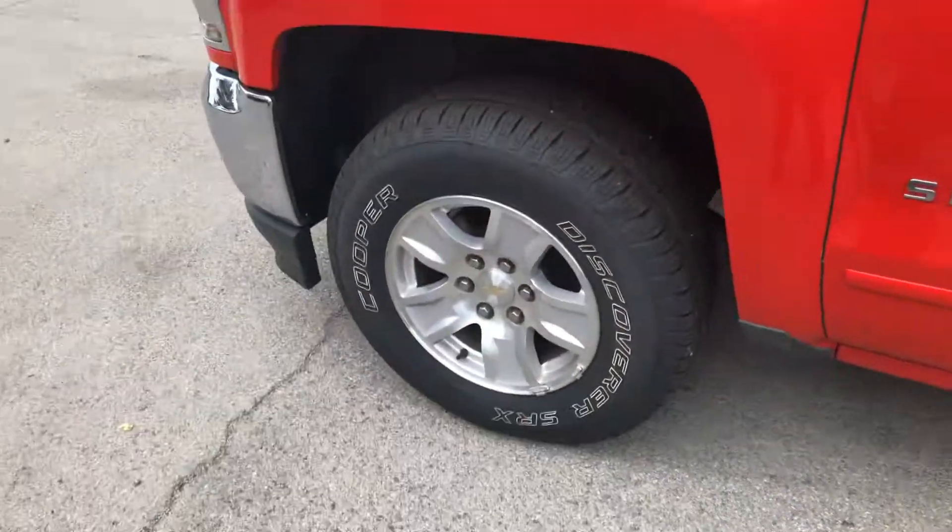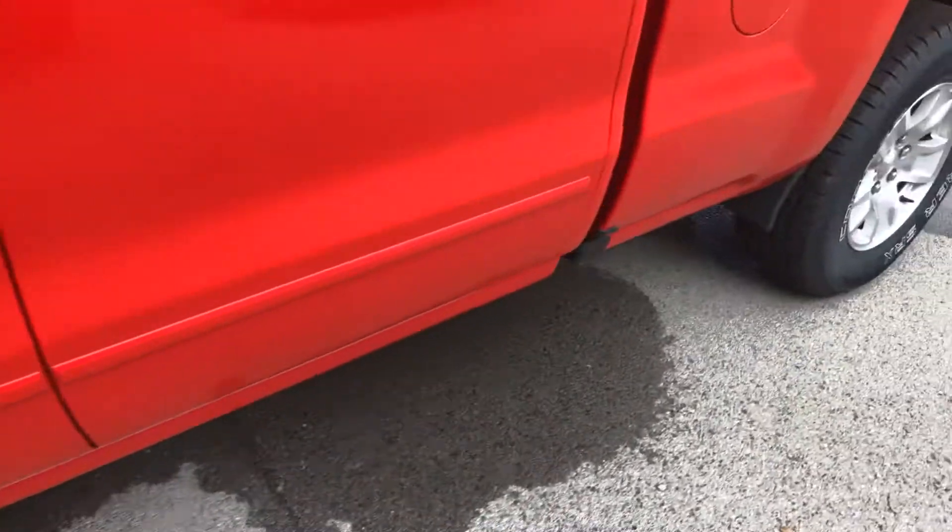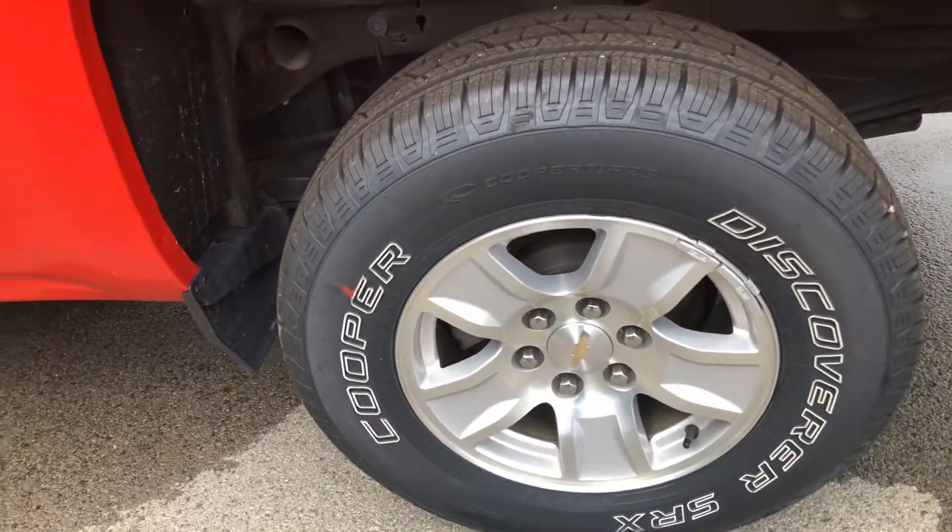You can see the rims and tires look good on them. No scuffs or scrapes.